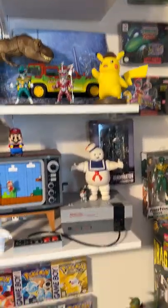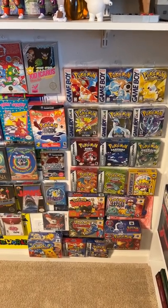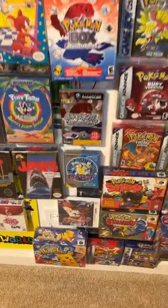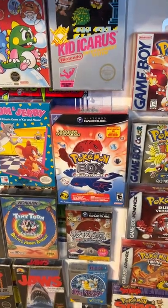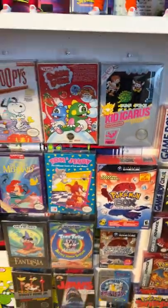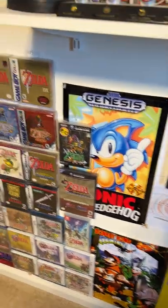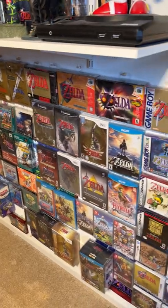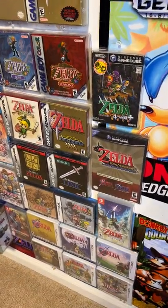Some boxed games. Down here are my complete-in-box Pokémon games — the original ones from Game Boy and Game Boy Advance, including a few Japanese ones. Pokémon Box, which is probably the holy grail of all Pokémon video games, which I have complete in box as well. Just some more random complete-in-box games. This is my Zelda wall collection — all these Zelda games are either complete in box or some are still brand new factory sealed. I even have some Japanese import ones.